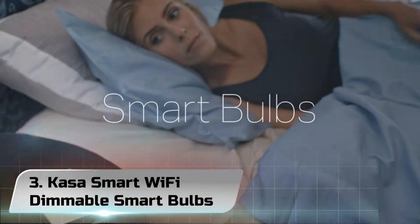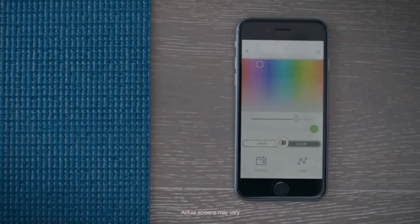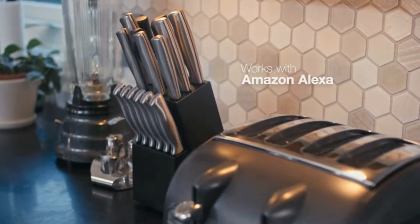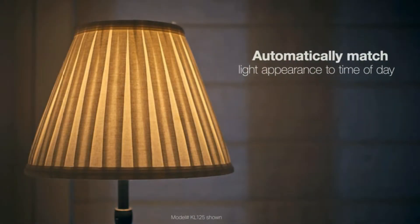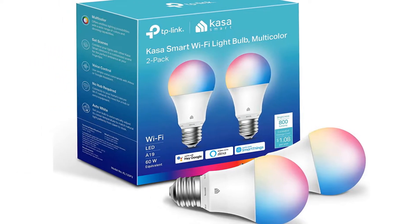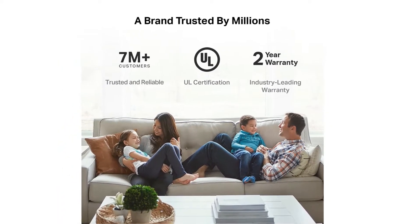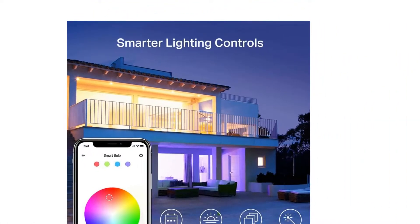Number 3: Kasa Smart Wi-Fi Dimmable Smart Bulbs. Dimmable with 16 million colors and warm to cool white (2500K–6500K), E26 A19 base. Explore endless lighting possibilities to create your favorite light effects for every scene you need. The Kasa app contains all the features you've come to expect from the TP-Link Kasa family, with step-by-step installation guidance to connect your smart light bulb with your Wi-Fi home, Alexa, or Google Assistant. Set your bulb to automatically adjust its color temperature to match natural light patterns from sunrise to sunset.